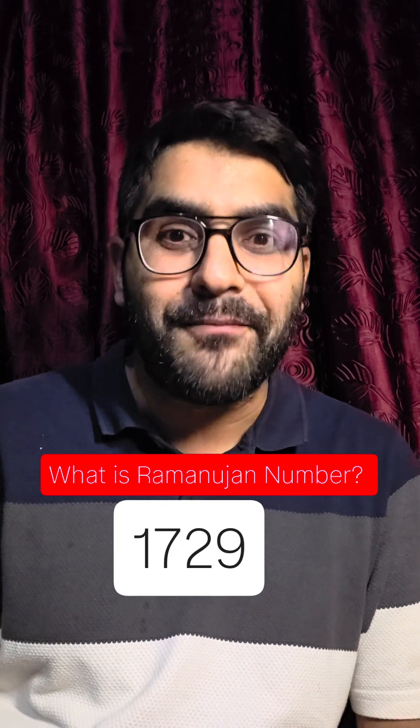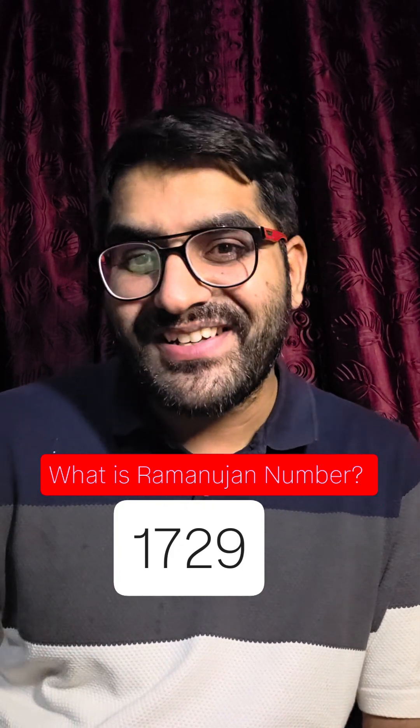There was a time when Ramanujan was ill and his very close friend, or you could also call his supervisor, G.H. Hardy, was visiting him in the hospital. And casually, Hardy mentions that he came in a taxi with a very odd number, which was 1729. And all of a sudden, Ramanujan comes up with this brilliant idea that 1729 is a very interesting number.